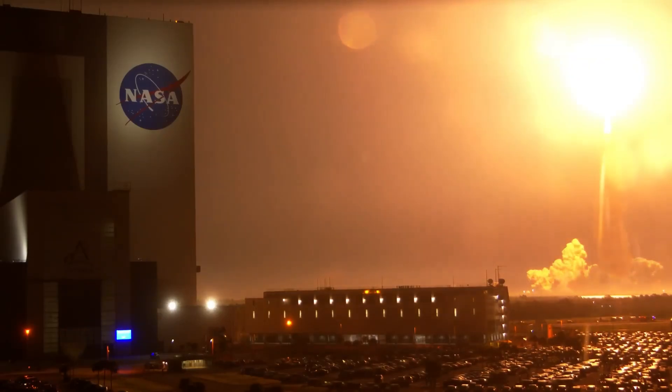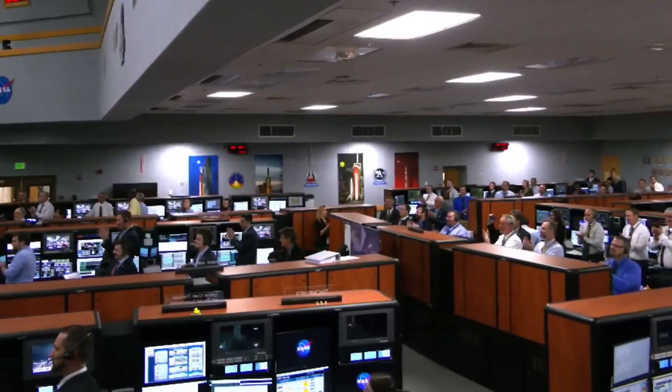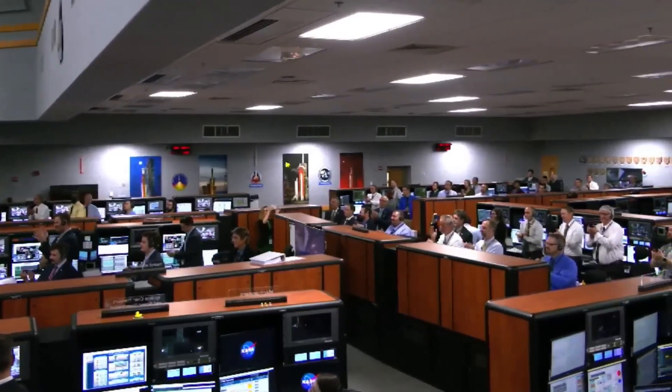SLS now traveling 607 miles per hour. The harder the climb, the better the view. We showed the Space Coast tonight — what a beautiful view it is. The first step in returning our country to the moon and on to Mars.